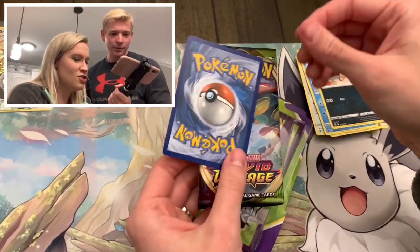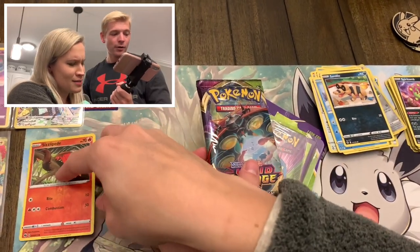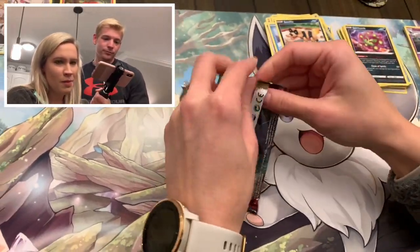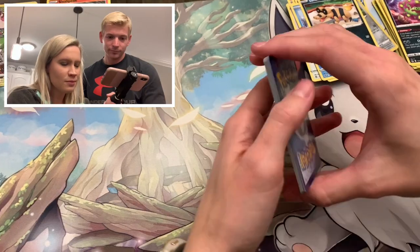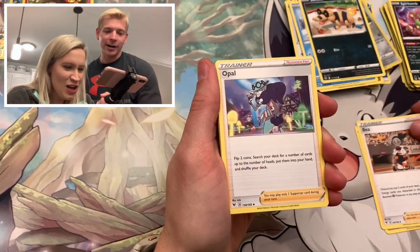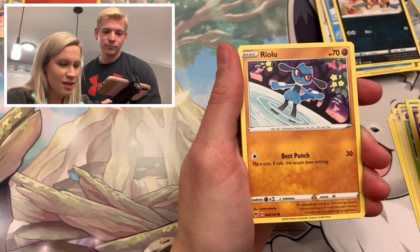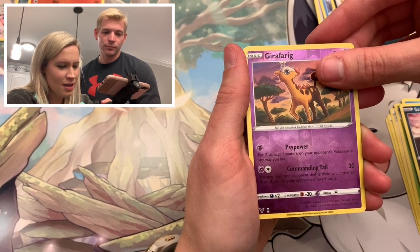We have a Vivid Voltage pack and a Caterpie from Champion's Path. He's getting an honorary place in his sleeve. Since he was sort of a promo card, we'll give him a chance. But we do have Vivid Voltage, which is not bad - probably not worth the $8.99 the pack was, but it is a sealed pack, at least not just random bulk cards. We have Duskull, Ferroseed, Riolu, Sandile, a Reverse Girafarig, and my last card is an Electross.